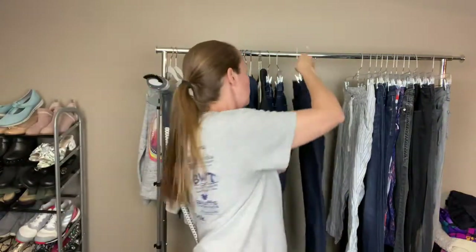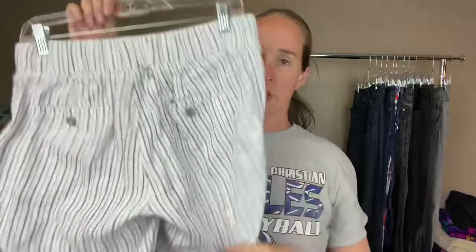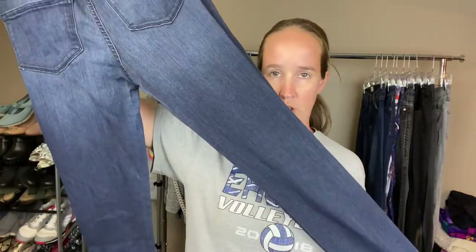These are Athleta size 4 petite — just a cute striped cropped pant with a drawstring. These are Can'Can again — button fly, full length, dark wash leggings in a size 29. They've got pretty good stretch in them.